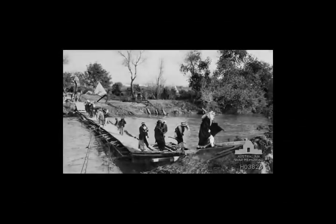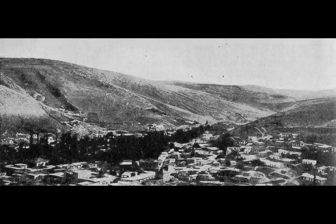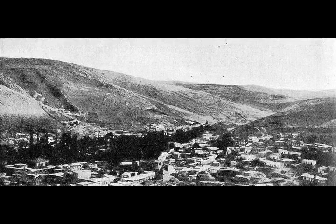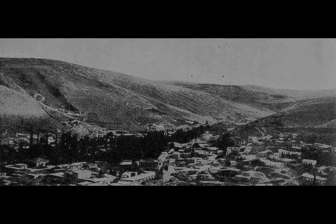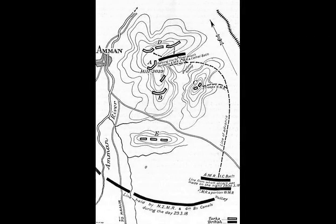The passage of the Jordan was effected by a British Empire force of Australian and British swimmers crossing the fast-flowing river while under fire. Pontoon bridges were quickly constructed and infantry and mounted troops crossed the river to establish bridgeheads on the eastern bank, before advancing up to and across the high country — the infantry moving along the main road with mounted columns riding on both flanks. They were to cut the railway line north and south of Amman by destroying long sections of the Hejaz Railway, including bridges and a viaduct.